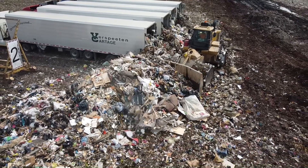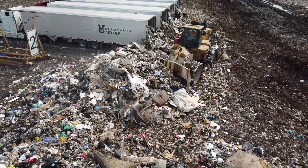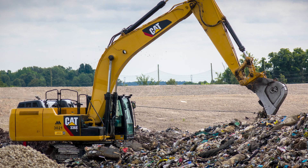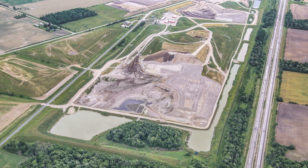Once at the landfill, the garbage is unloaded and compacted using large equipment such as bulldozers and compactors. At the end of each day, the garbage is covered with soil that has clay in it to help manage odours, litter and moisture. This soil is then removed at the beginning of each day before more garbage is added, which helps preserve space in the landfill.